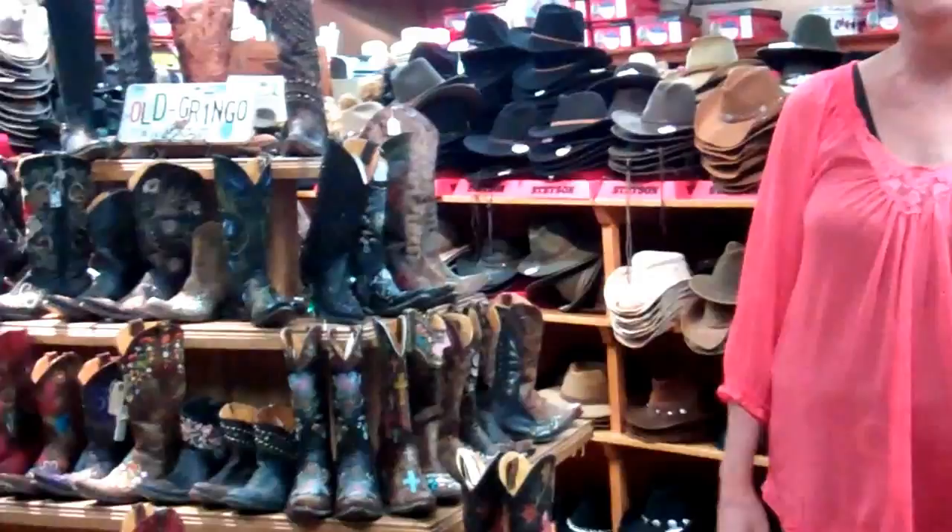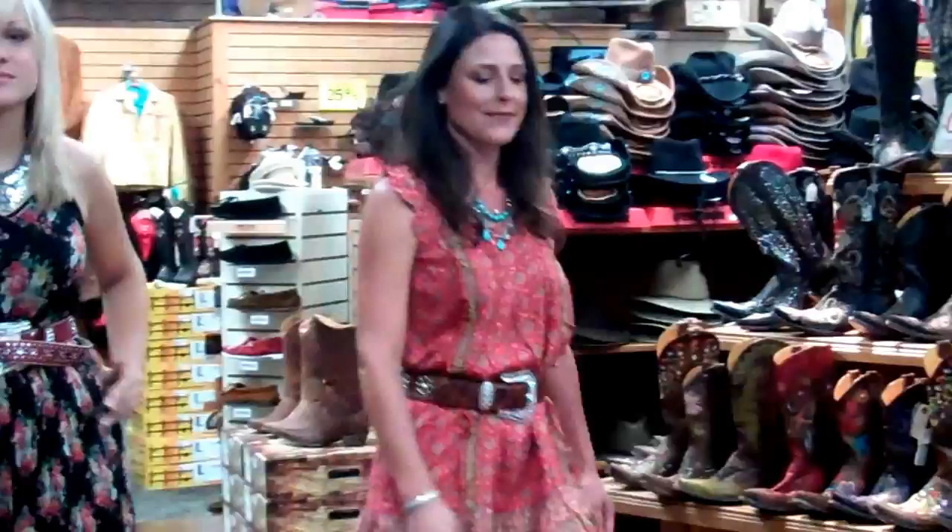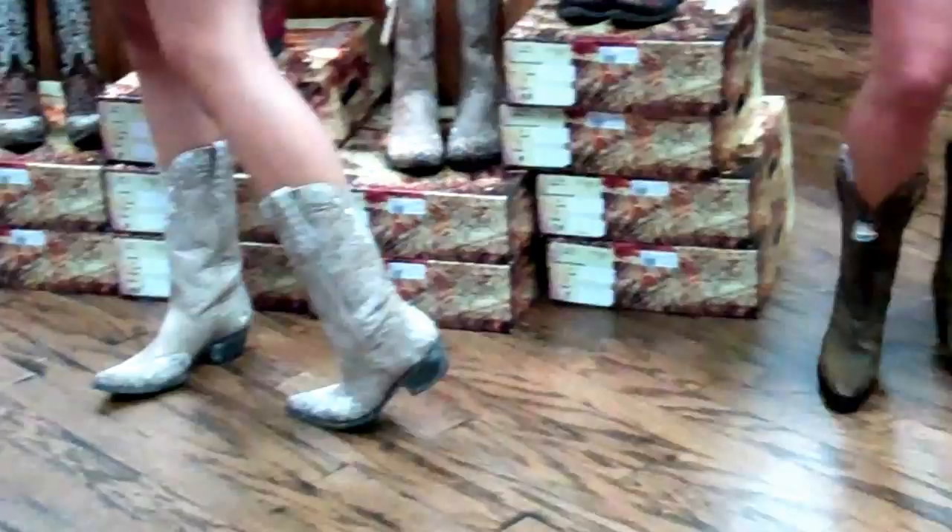I work at FemLights and I've been the buyer here for 22 years. I've seen boots come and go, and right now, as you can see, our Old Gringo selection is great. There are lots of ways to wear boots. This is Sarah and Angela — Sarah has on a pair of our Old Gringos with her dress, and Angela has a pair of Dan Posts on with a dress, and all the accessories and belts are from FemLights.